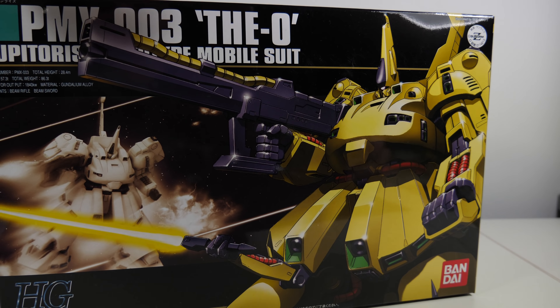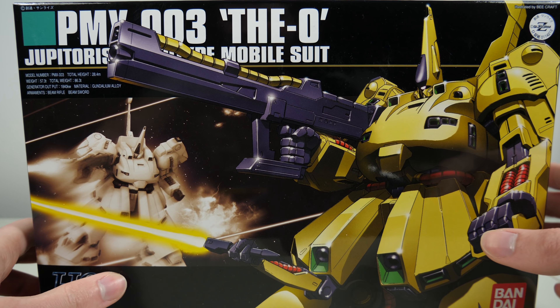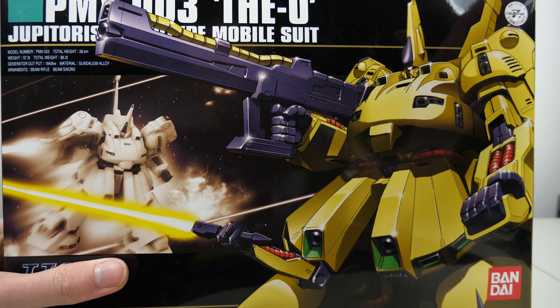Unlike last time where I picked up some model kits that I kind of always wanted but never got around to buying, today I got a few model kits that I only really wanted until recently.